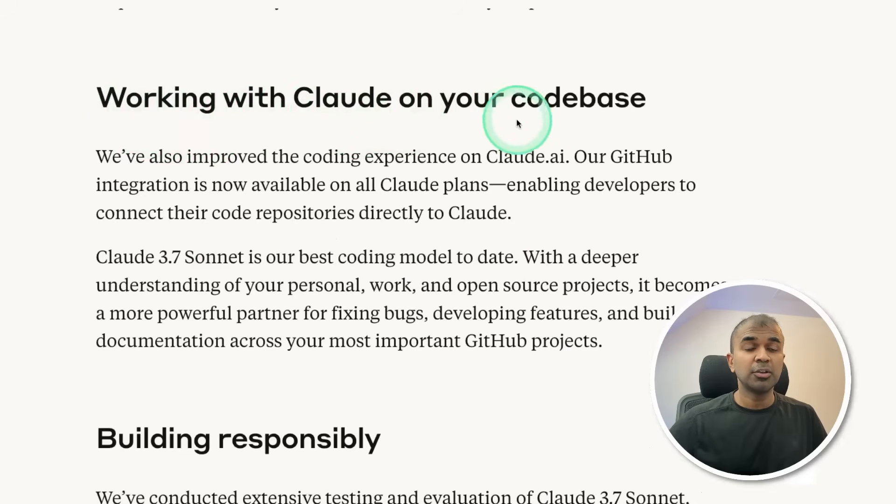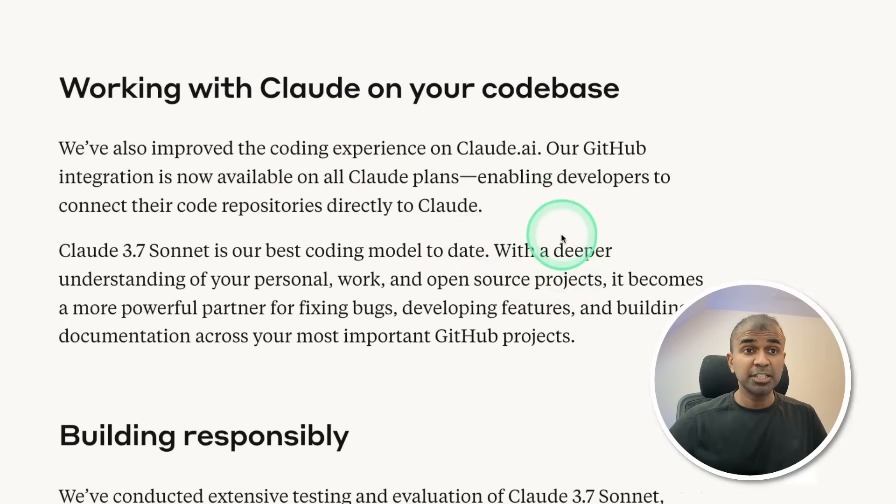Working with Claude on your codebase — GitHub integration is now available for all Claude plans. That means you are able to integrate a GitHub repo with Claude 3.7 Sonnet and work directly, which is going to speed up your development process.